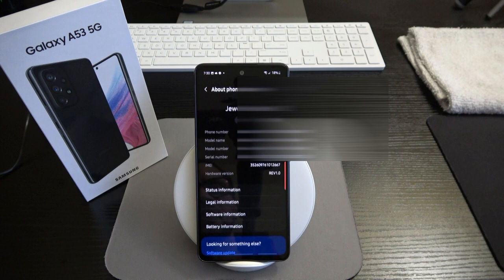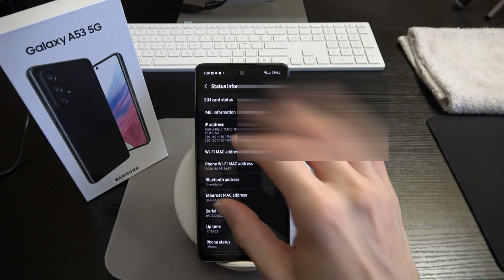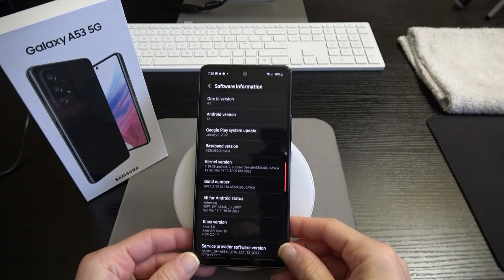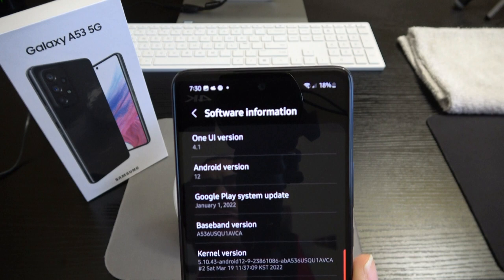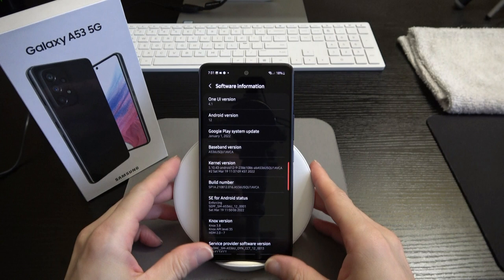Let's go to about phone. You can see Galaxy A53, and under software information we have One UI 4.1 running Android 12 — right out of the box. That's pretty sweet. Sometimes mid-tier devices lag on updates, but Samsung is claiming to do much better than that.